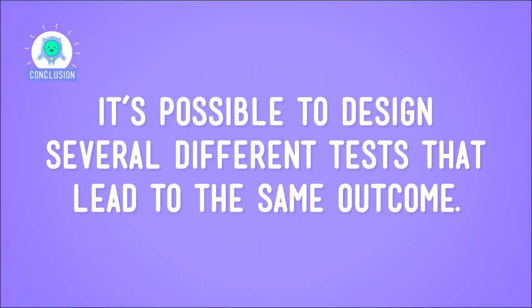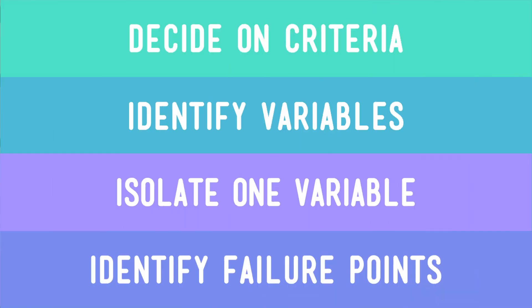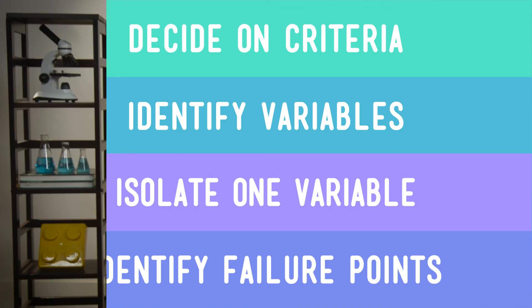And now we know that it's possible to design several different tests that lead to the same outcome. We just have to remember to make a plan, to change only one variable at a time, and to keep things organized. When in doubt, use engineering to solve problems. It'll pass the test every time.